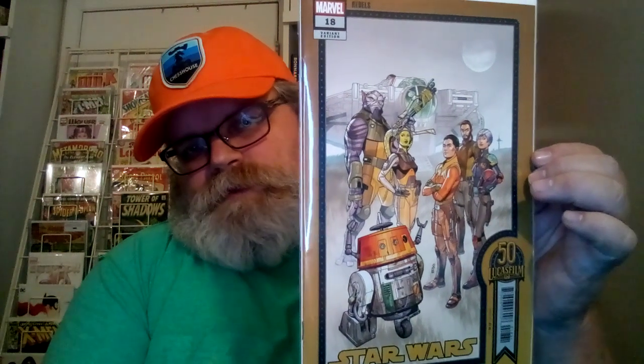And Mega Spider-Man number one reprint — this is a Walmart variant because of the barcodes on the back. That's pretty cool. This was a Star Wars Rebels number 18 variant edition. I always look these up when I get them — this one goes for about $20 to $30 average on eBay. I'm not sure why, I just thought it was kind of cool.